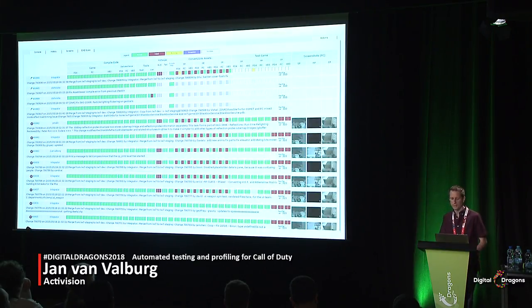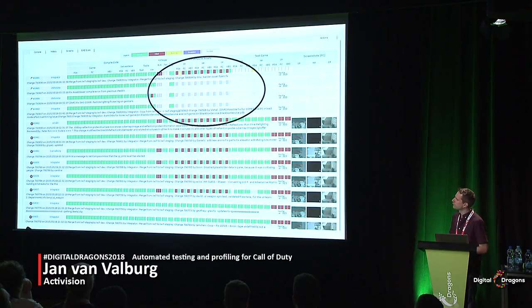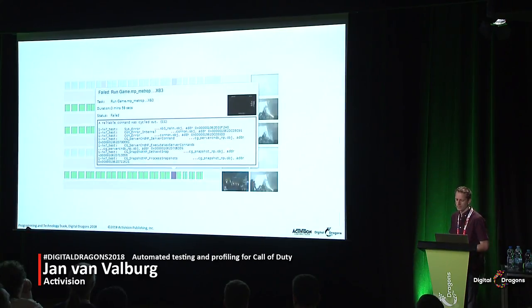If check-ins come in faster than the build server can handle, tasks get skipped. These show up on the console page as translucent boxes. We have tooltips so you can hover over a cell and quickly find out what caused the error. In one example, you can see the running of the game failed, and hovering shows that the game crashed along with the call stack of the crash.